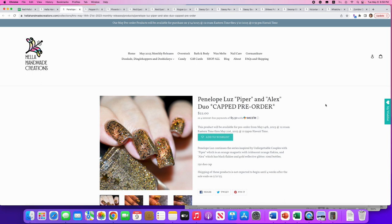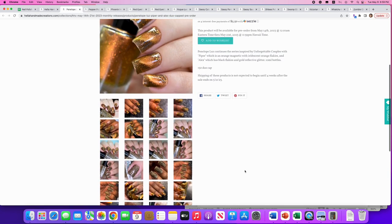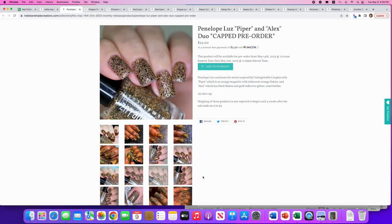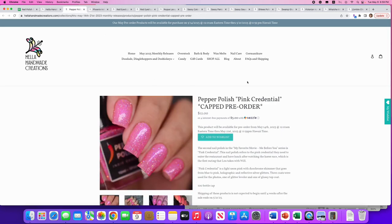Paradox Polish: duo 'Piper and Alex,' inspired by unforgettable couples. 150 duos available. Piper is the orange magnetic with iridescent orange flakies; Alex has black flakies and gold reflective glitter. Looking at them individually — Piper shows the magnetic stripe in the middle, Alex is a bit too gold for me. Neither the singles nor the duo are going on my list.